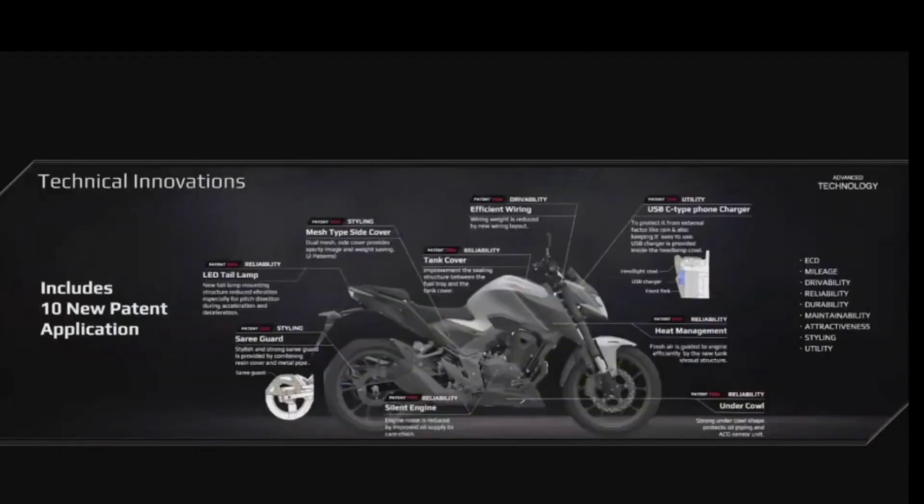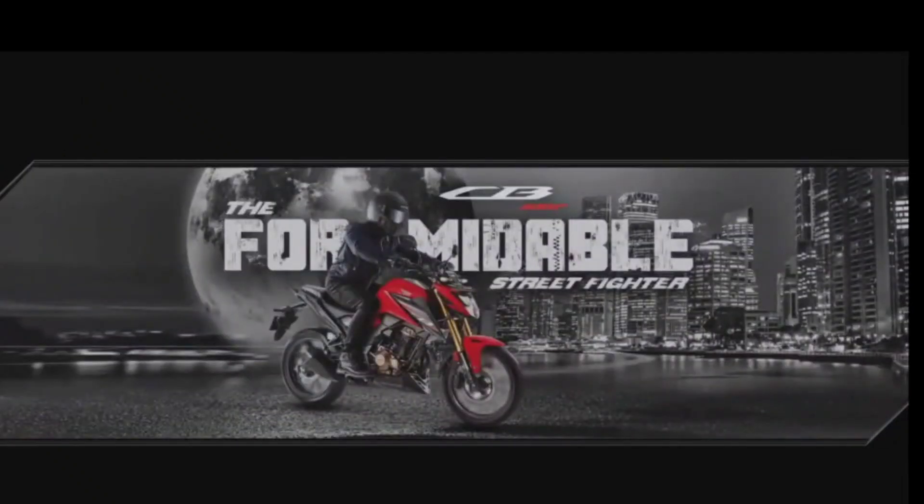In addition to all the technical innovations shared with you, CB300F has 10 new patent applications. The formidable CB300F is made more than what it meets the eye. But for now, without delaying any further, let's have the first look of the advanced street fighter — ladies and gentlemen, the all-new CB300F.